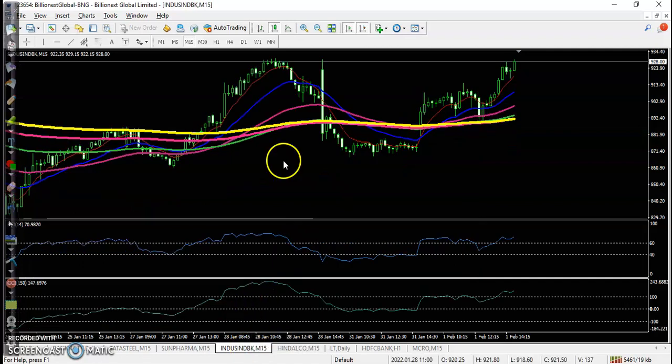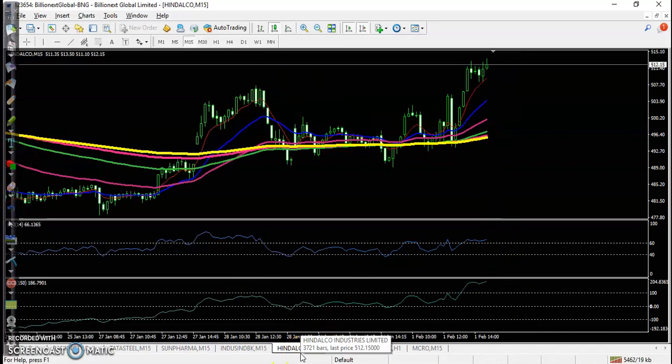For IndusInd Bank on the 15-minute timeframe, a trade opportunity is forming above this candle because it's a crossover of the 60 and 100 moving averages — a perfect buy opportunity.